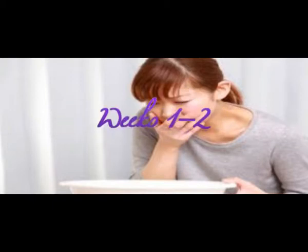Weeks 1 to 2 are the first two weeks of a woman's menstrual cycle. She has her period, and about two weeks later, the egg that is most mature is released from the ovary. Ovulation may happen earlier or later, depending on the length of a woman's menstrual cycle.